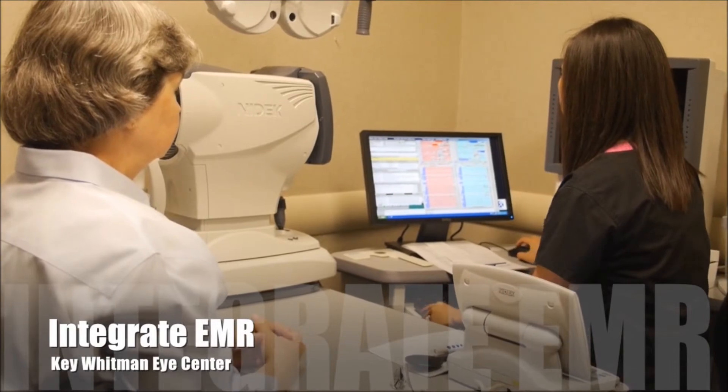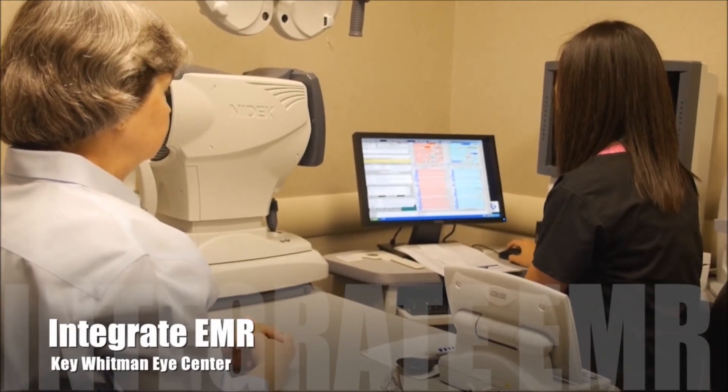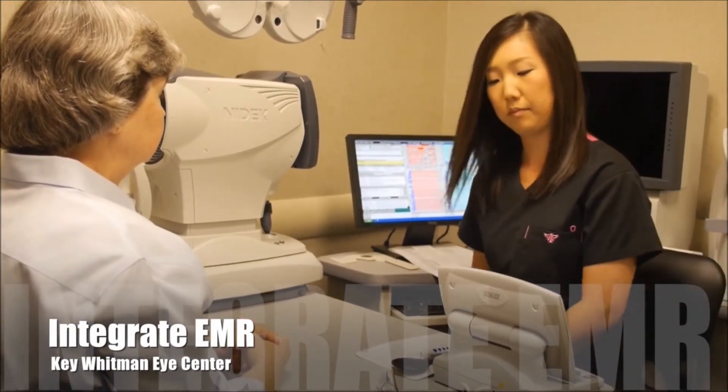We decided to look at the Marco technology particularly because EMR systems are notoriously known to slow down the system. So we had to look for ways to speed up the system to balance the loss of revenue and the slowness of how our clinic functioned. With the combination of adding the Marco systems, we've been able to get back to the original volume that we were at.